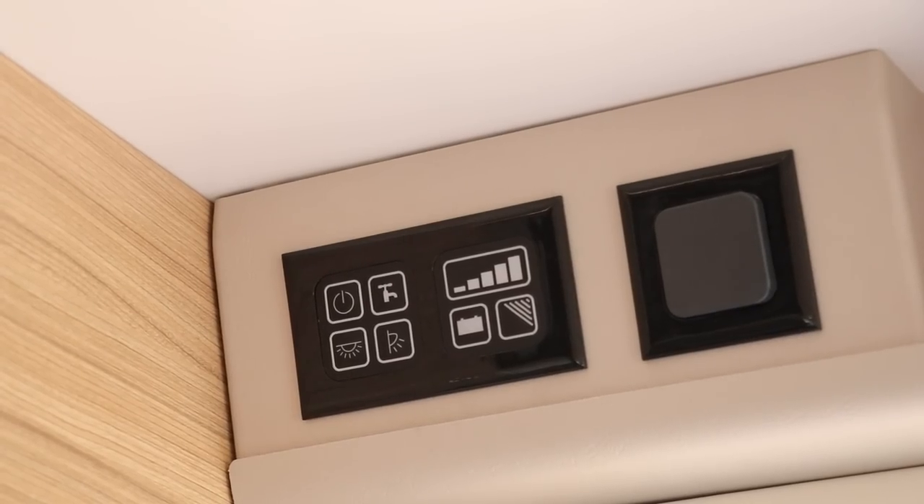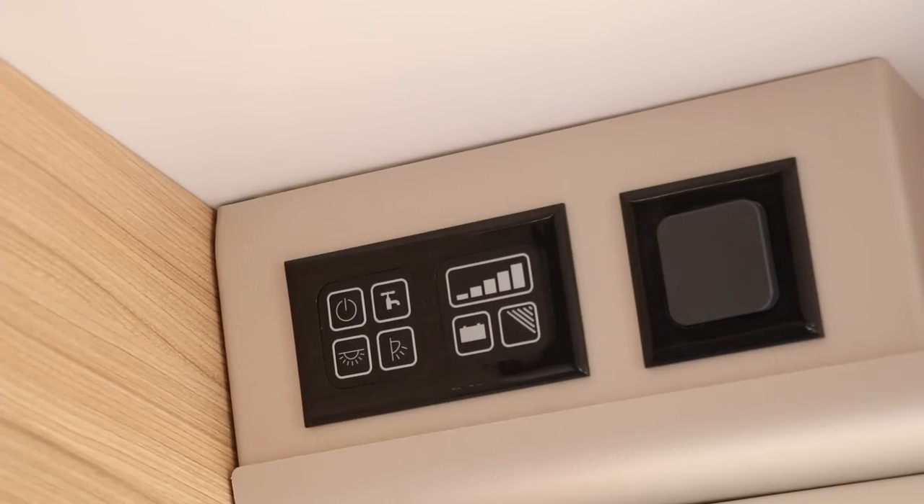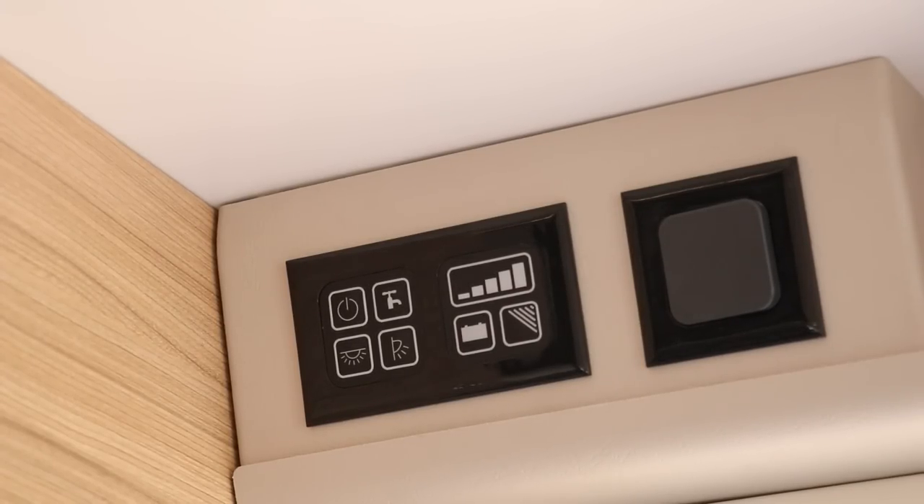Going back towards the door, there's a wireless charging pad with USB connection ports, a TV bracket with nicely concealed connection points, and above the door is the control panel for the water pump, onboard water tank, master switch, and battery level indicator.